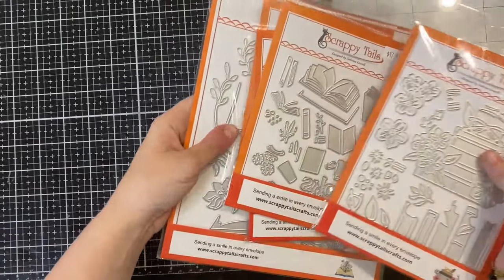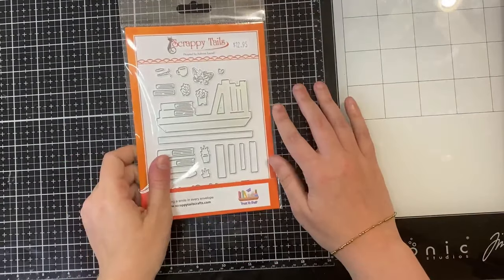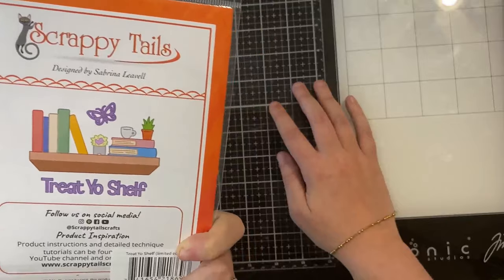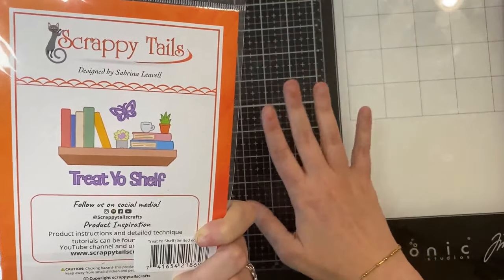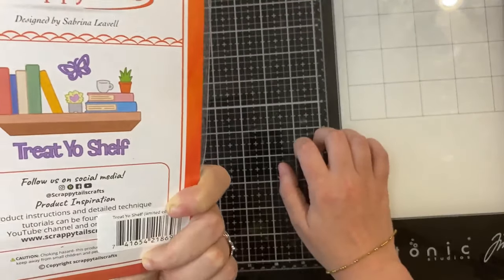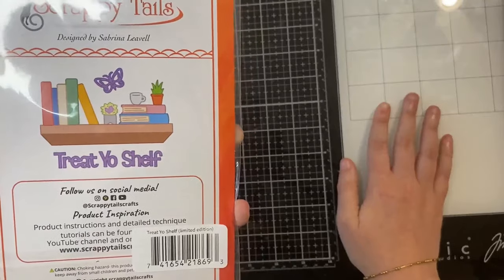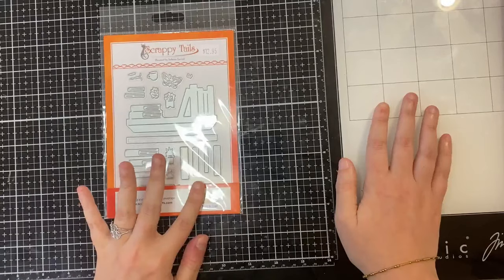We do of course have a freebie die, and this is by far our biggest freebie we've ever brought out. This is honestly like a standalone die — you can put this as the centerpiece on an A2 card. In this set you get treat yo shelf, which works perfectly with all those bookshelves, with the plants, the books, the coffee, and everything. Then you get some different books that you can put on the shelf, plus a little butterfly as an accent. These are while supplies last, but I do have a lot of them.